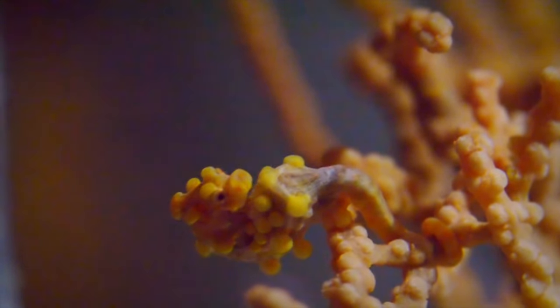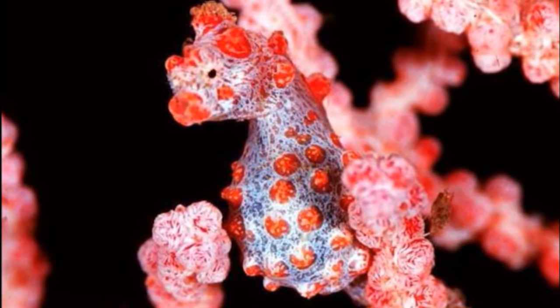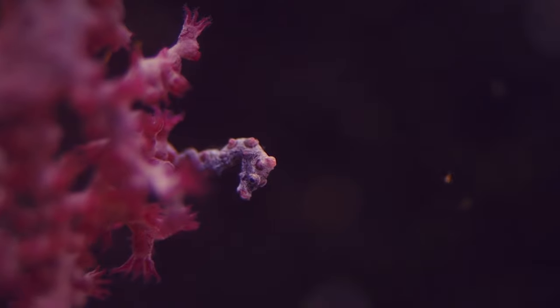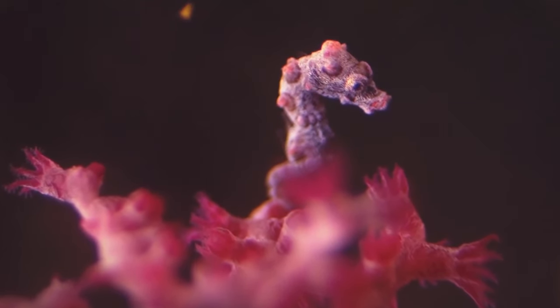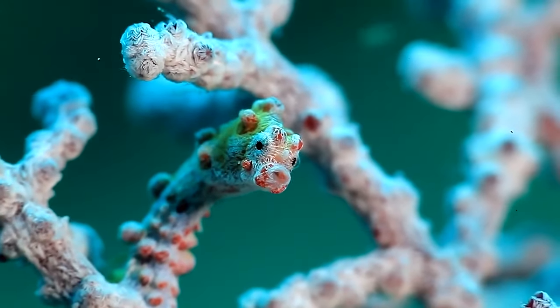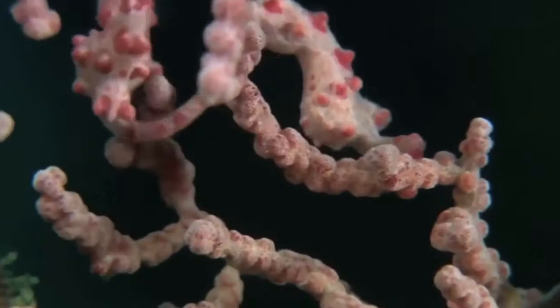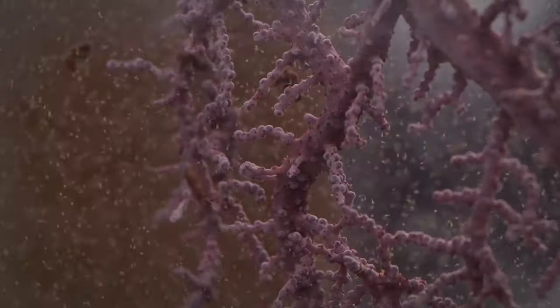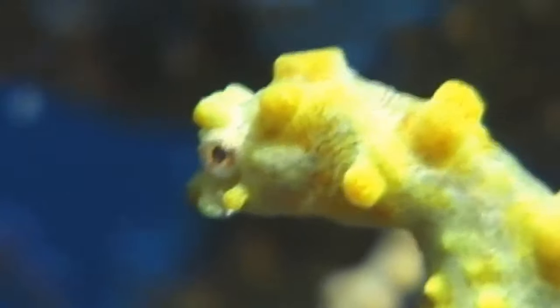Pygmy seahorses live in Gorgonian sea fans, coral walls, soft corals, and seagrasses, and are most active at night, dining on small crustaceans. These adorably dwarfed creatures camouflage by matching their host coral or habitat, displaying vibrant and pale colors, patterns, and textures. The most famous pygmy seahorse has bumps known as tubercles covering their bodies to help them blend in with the Gorgonian coral's polyps. Good luck finding these adorable tiny creatures.